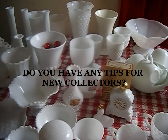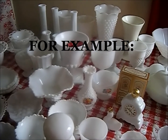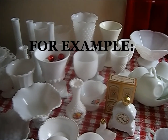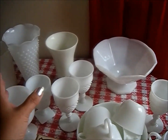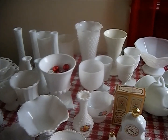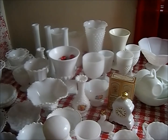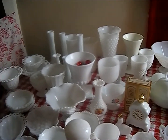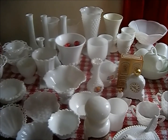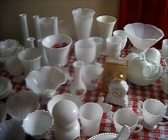My tip to anyone starting to collect: don't just have a set mind, but try to spend no more than two dollars for a small item — try to get them half price at the thrift shop. For medium ones, no more than four dollars, and for the big ones like these, no more than six. You can find these really cheap. Sometimes if you're driving around, you'll find boxes on the road that say 'Free' — look in those boxes, you'll be surprised. Don't buy everything you see that's milk glass unless it's cheap and you're willing to pass it on.